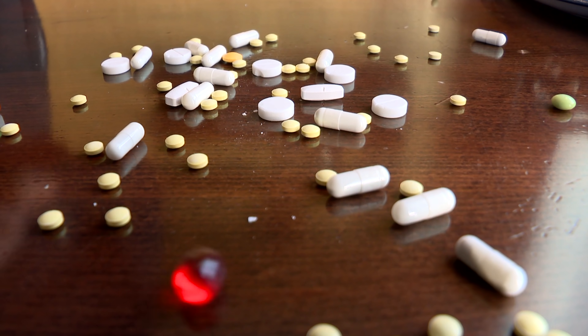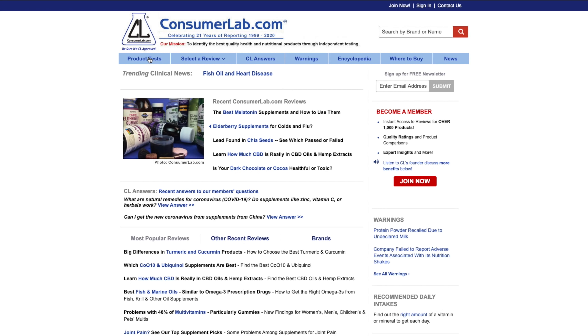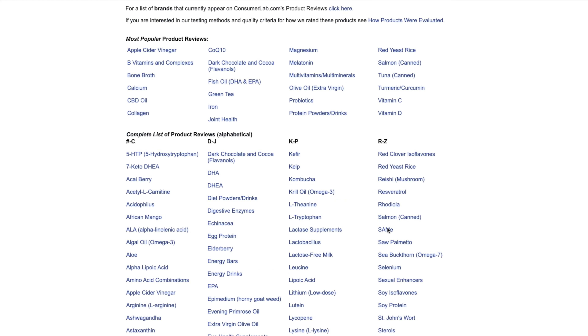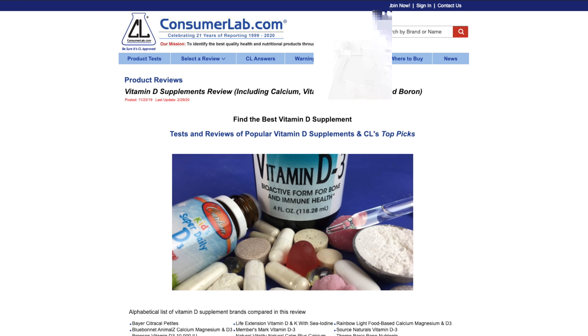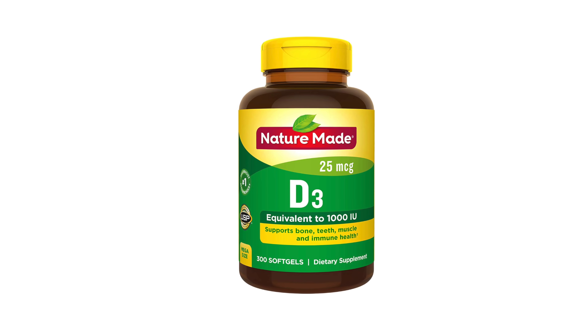With vitamin D and other supplements, some brands are more trustworthy than others. My go-to source is ConsumerLab.com, an independent lab that tests various products — I have no financial association with them. The vitamin D I personally recommend, and with which I also have no relationship, is Nature Made, which is also recommended by ConsumerLab.